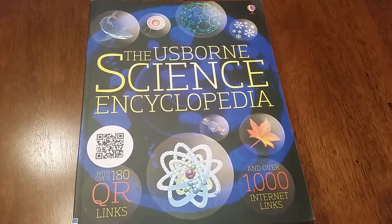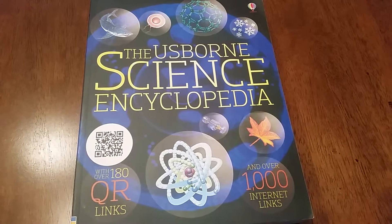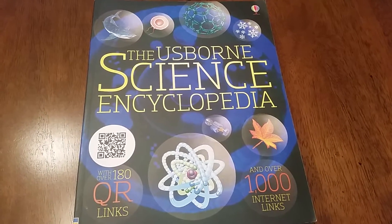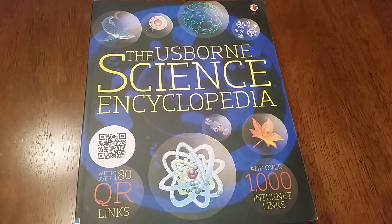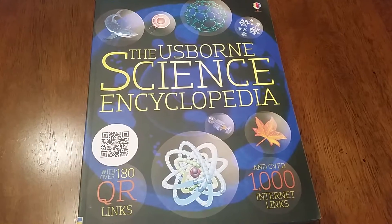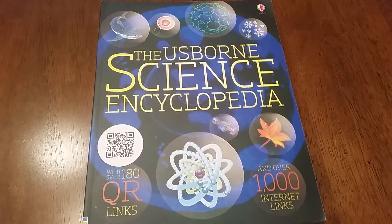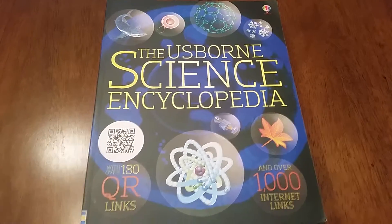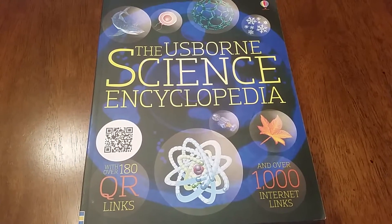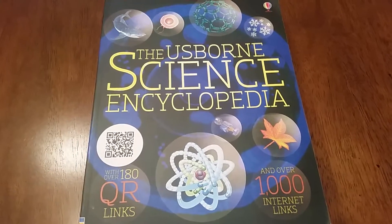Today at For the Love of Usborne, I'm going to be showing you the Usborne Science Encyclopedia. It does come in two different bindings, but when you purchase it in a combined encyclopedia set, they are only available in hardcover, at least at the present moment. But it's a tremendous value — three of these huge encyclopedias for $99.99.